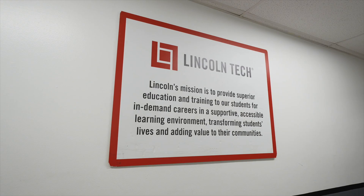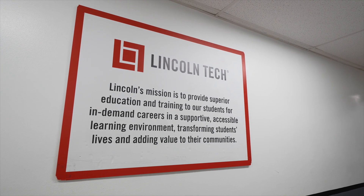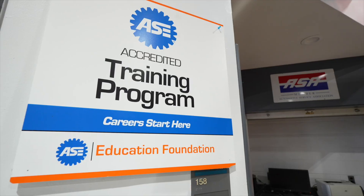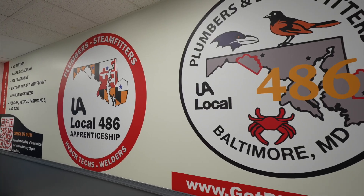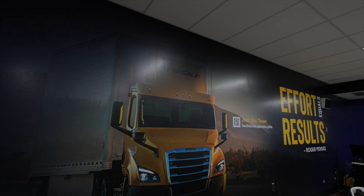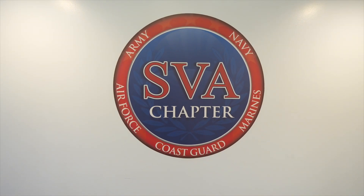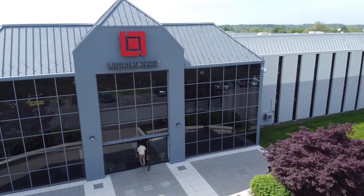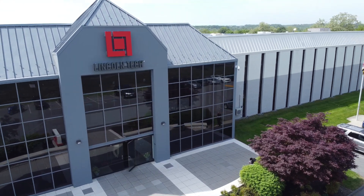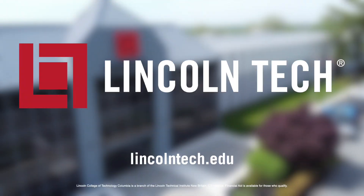The Lincoln Tech staff — from admissions to education and financial aid to career services — are focused on your success. As you near graduation, we'll connect you with employers looking to fill open positions on their teams. We also offer specialized services for Veterans of the Armed Forces. We hope to see you soon at our Columbia campus. If you'd like to learn more, please visit our website at lincolntech.edu.